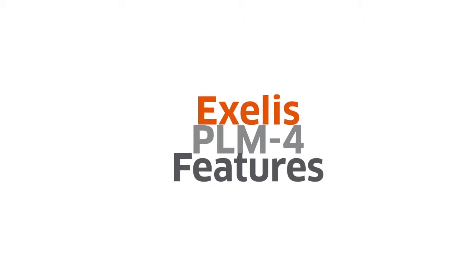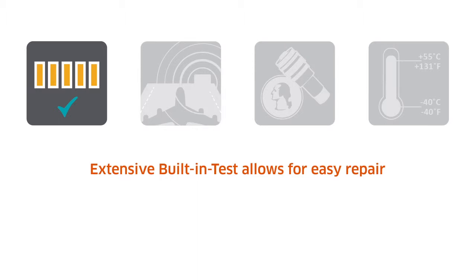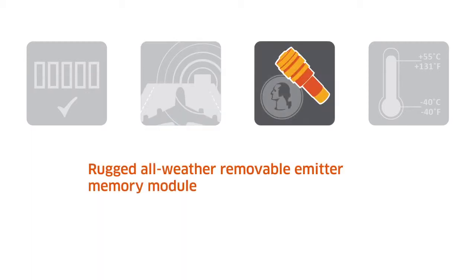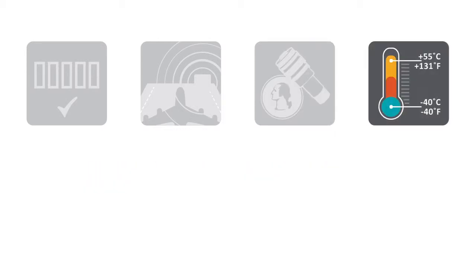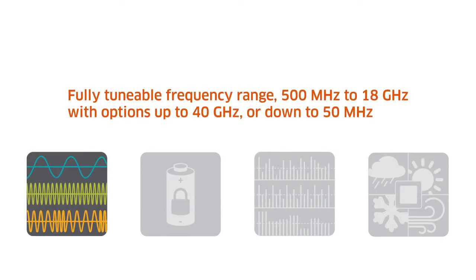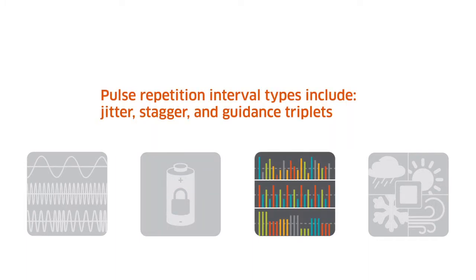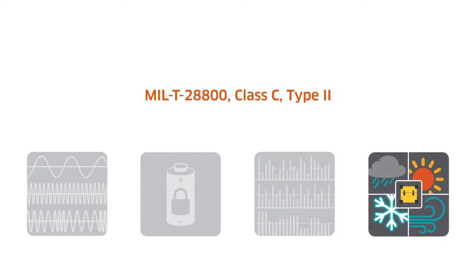Key features include: built-in test, scenario operation, emitter memory, operating temperature range, frequency range, power saving feature, pulse repetition interval types, and environmental test.